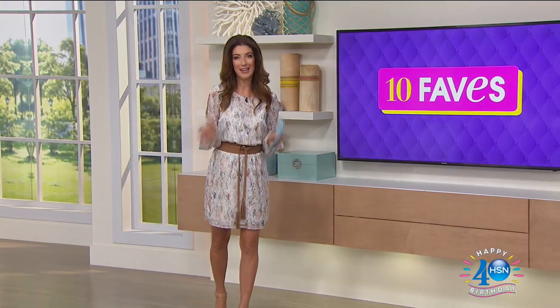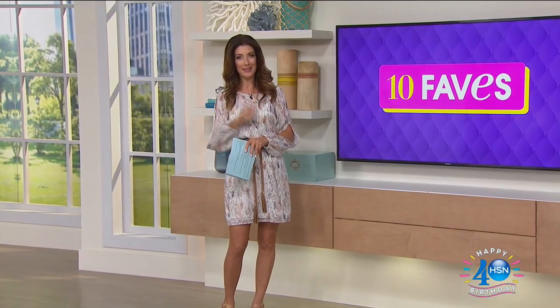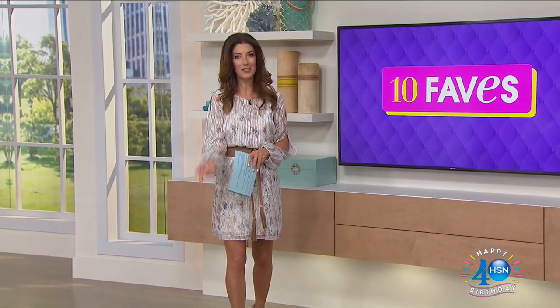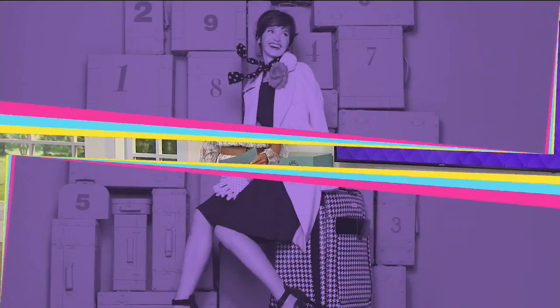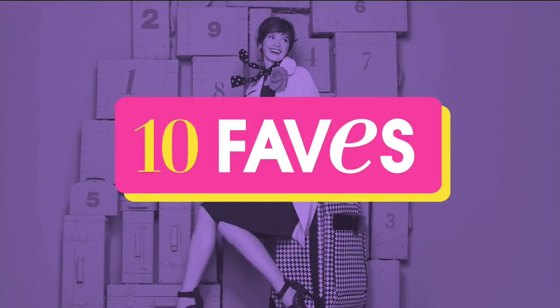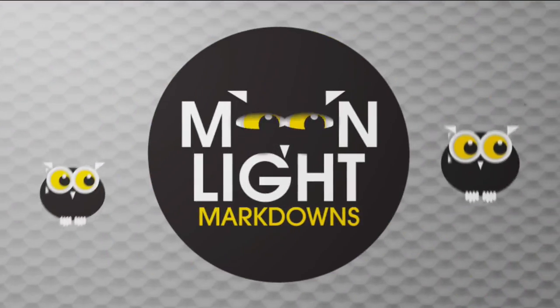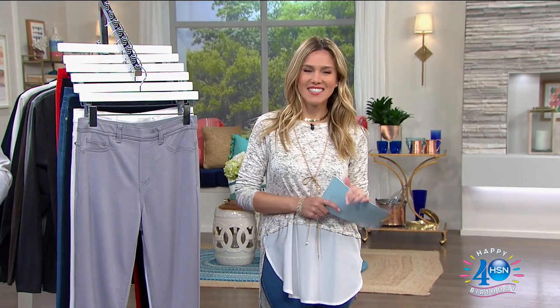Check out the entire collection from 10 Faves on HSN.com. I'll be back tomorrow night, same time, same place. In the meantime, I'm going to toss it over to my girlfriend Valerie — she's got some great fashions on clearance for you. Hey, Val! Hey, Sarah.